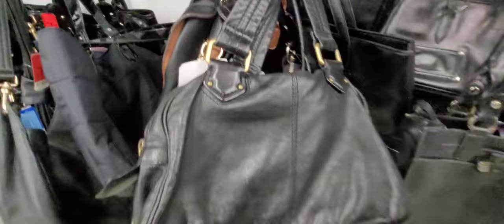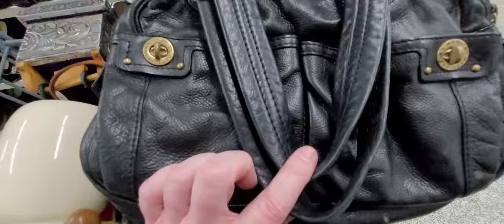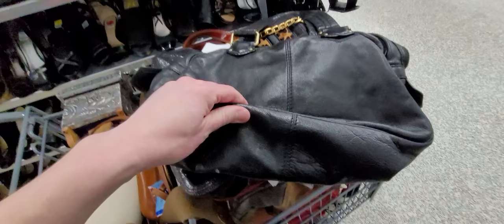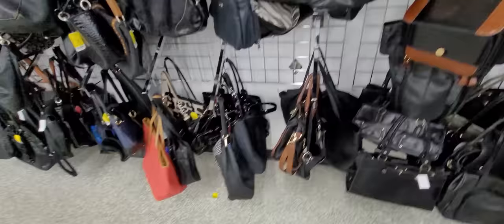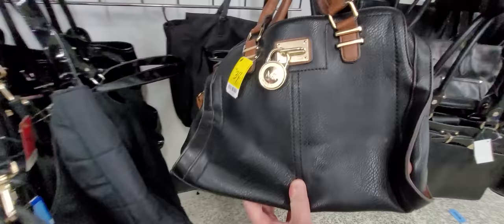This is a beautiful older Marc Jacobs purse. What do y'all think about this? There's a little bit too much staining on the inside for me — I'm going to pass. Genuine leather. And Michael Kors — an older one, a lot of issues with that leather. I can't wait to see the Louis Vuittons up front.